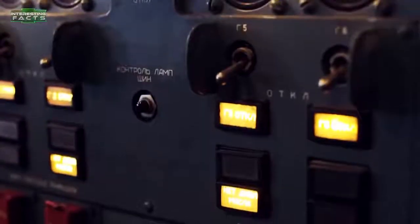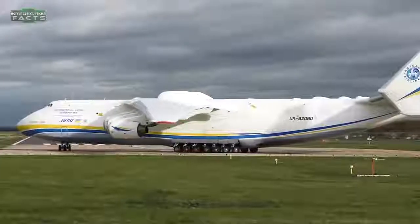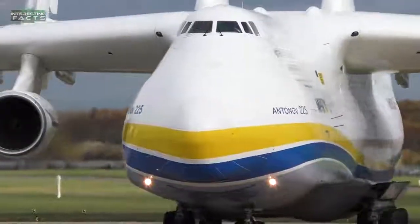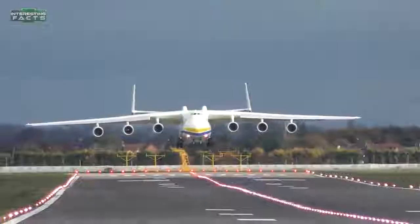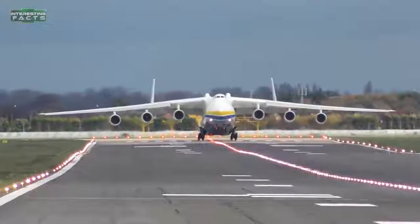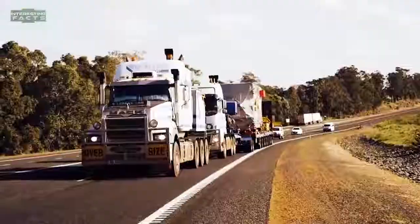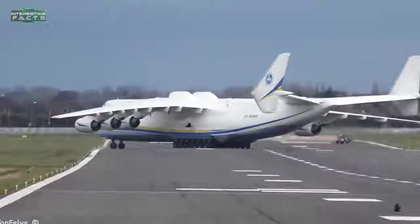Following the collapse of the Soviet Union in 1991 and the space program, the lone operational AN-225 was placed in storage in 1994. Each Progress D-18T turbofan engine puts out 51,600 pound-feet of thrust. It utilizes an increased-capacity landing gear system with 32 tires and wheels, some of which are steerable, enabling the aircraft to turn around inside a 200-foot runway. It has a maximum takeoff weight of 1,410,958 pounds and can hold 46,000 cubic feet of cargo. Recently, China has said it wants to develop a modern version of the plane.